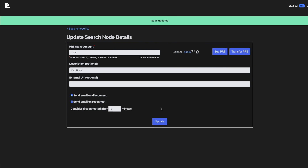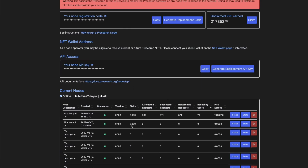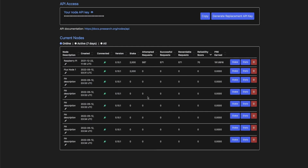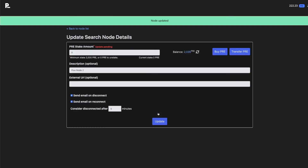Now I'm going to do the next one. I didn't know there was going to be seven nodes — I may actually go ahead and pick up some more PRE. With the remaining 2000 I'm going to put in the description 'Flux Node Two', send an email on disconnect or reconnect, and hit update. That's pretty much all you have to do to set it up.